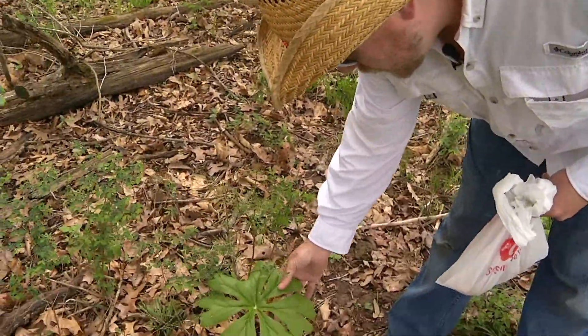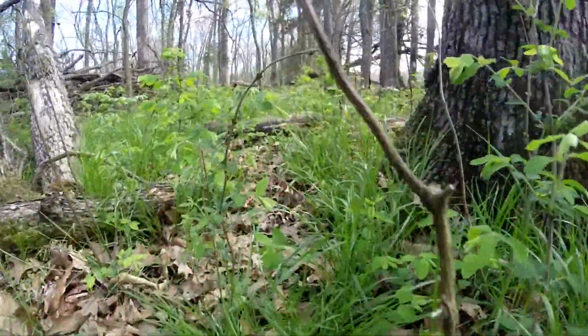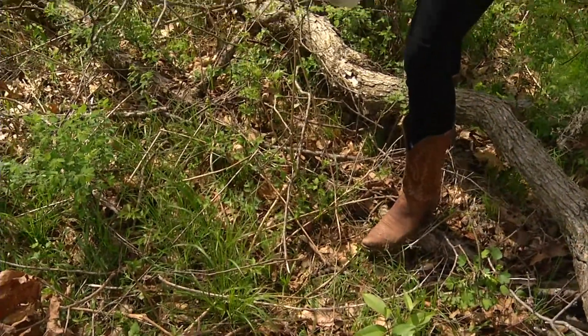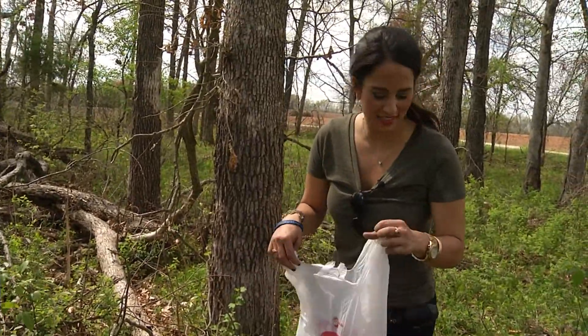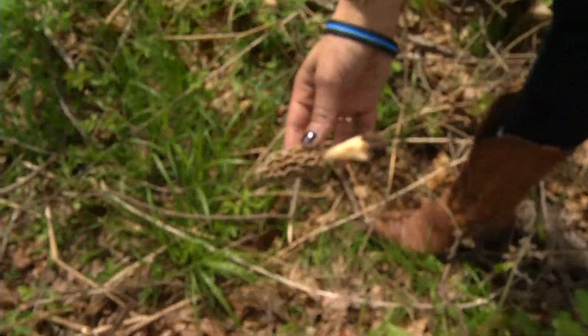Jumping right into it, Derek says where there are plants like this — a Mayapple — a morel will be close by. You want to look around the base of trees as a starting point and just kind of let your eye go tree to tree. What makes it hard is that they're camouflaged almost, because the leaves are the same color as the mushroom. That's why they call it hunting and not finding.